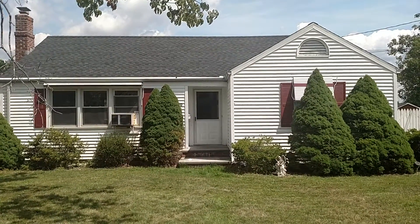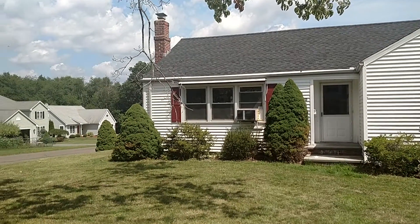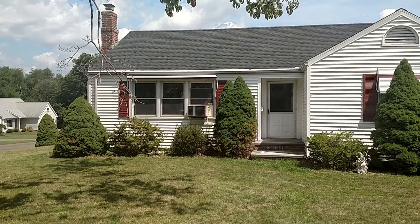Hello, my name is Andrew Coburn with Robert C. White and Company. Today I'm at 90 Valley Crest Drive in Wethersfield, Connecticut.